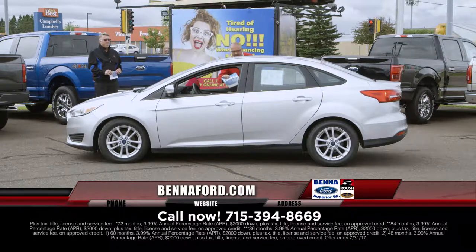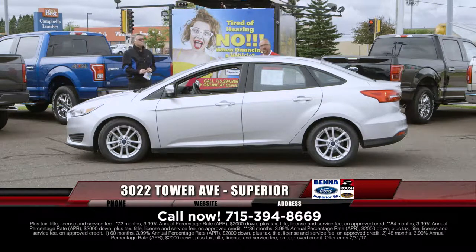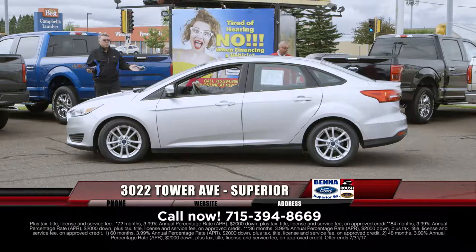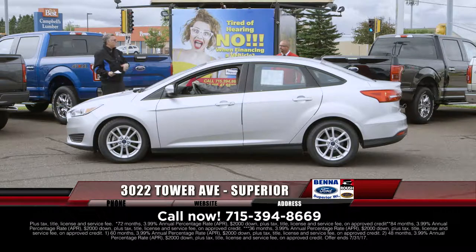Brian Lisdell always brings up the Carfax. You walk up to the car and you can go through the entire vehicle history report from when it was manufactured all the way up to now. You've got the Carfax, the vehicle, the safety and Wisconsin inspections signed off by a technician in every single vehicle, plus the price and payment. $17,999, $222 a month.